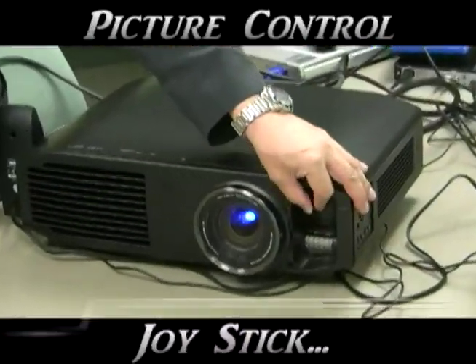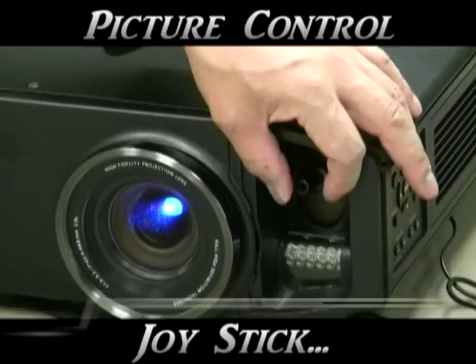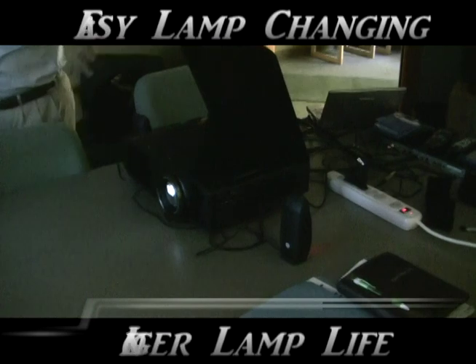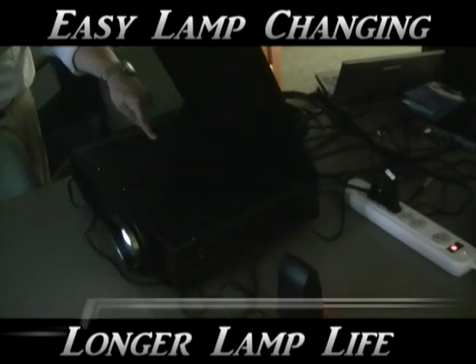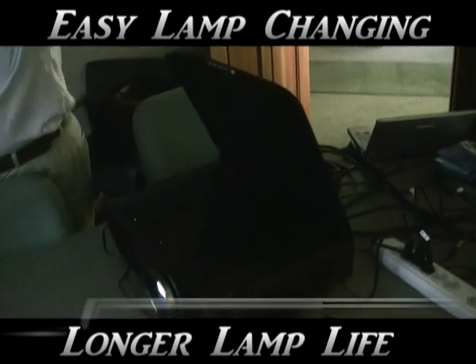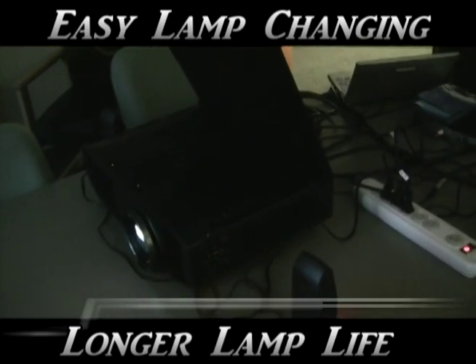Panasonic's lens shift joystick makes it easy for horizontal or vertical picture control. Changing a lamp module is easy whether it's on your table or hanging from your ceiling with a smart hinge lid system. Panasonic has also extended their lamp life considerably — that'll save you big bucks over the life of your projector.